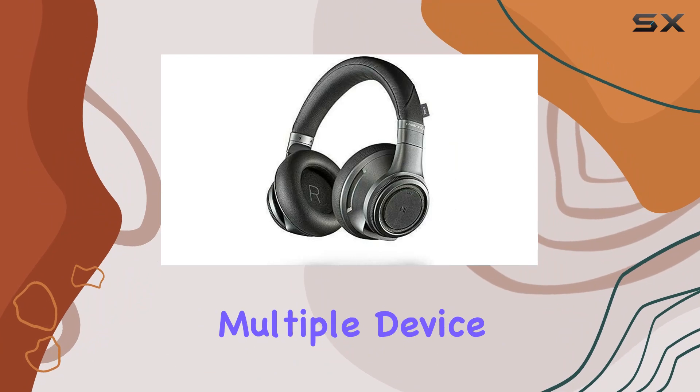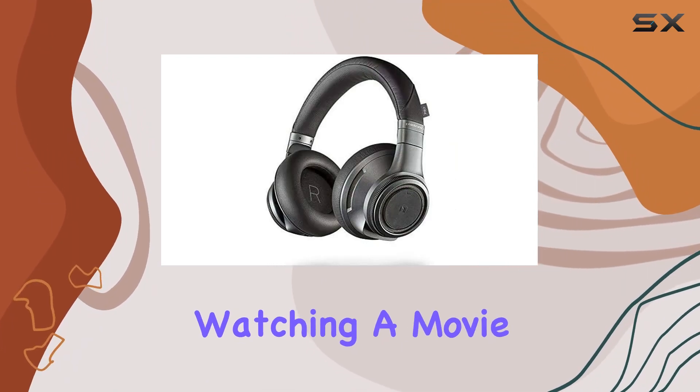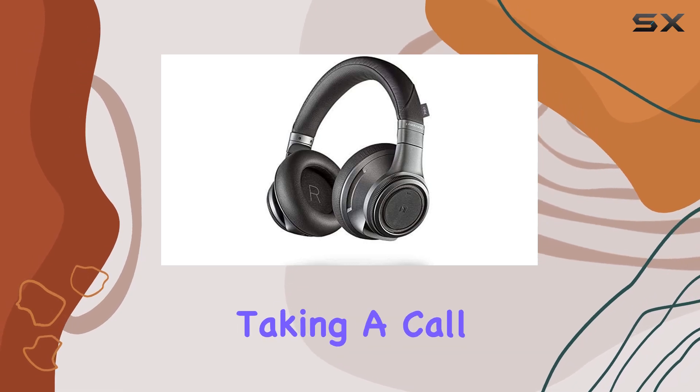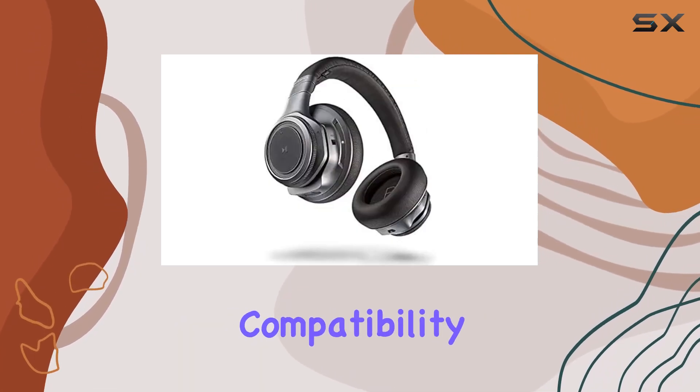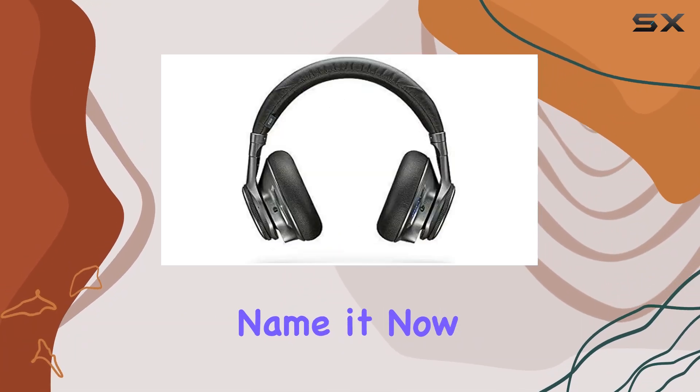One standout feature is the multiple device sync. You can seamlessly switch between devices — watching a movie on your tablet and effortlessly taking a call on your smartphone. Compatibility across various smart devices is solid: iPhone, iPad, Droid, you name it.